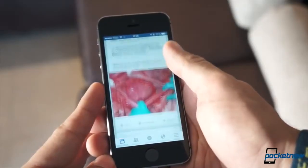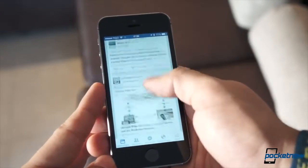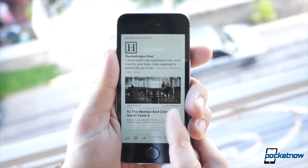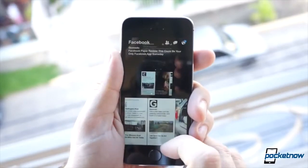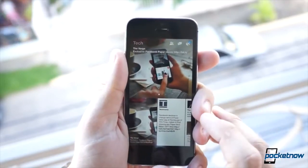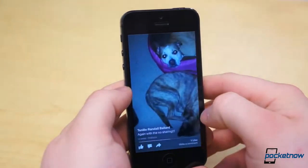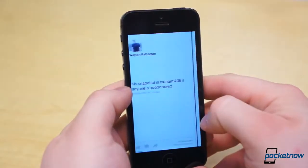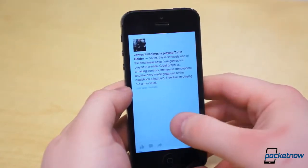I wanted to stay away from first-party applications in this list, but thanks to a recent release from Facebook, that was never going to happen. Yesterday, Facebook released a new way to view mobile Facebook for iOS users. It's called Paper, and it actually looks a lot more like a third-party client than something that actually came from Facebook. There are no saturated blue tones, and the app actually works quite well, surprisingly.